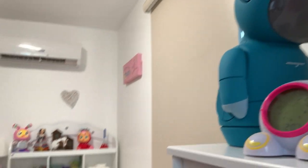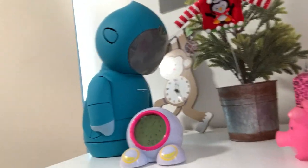I forgot to show you something important. This is my new robot I got for Christmas. As you can see, he is blue — he is like Taylor's blue.